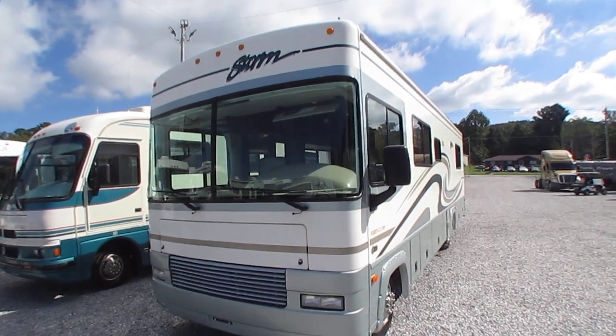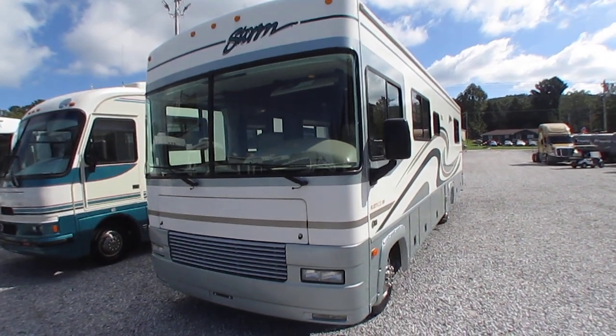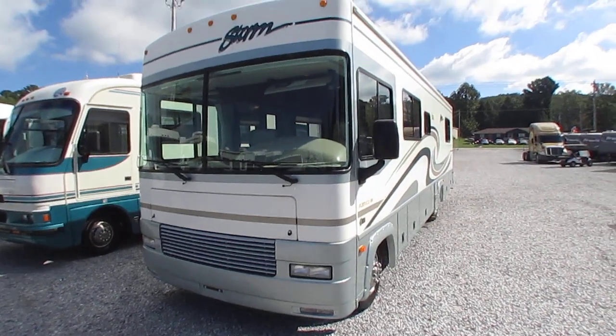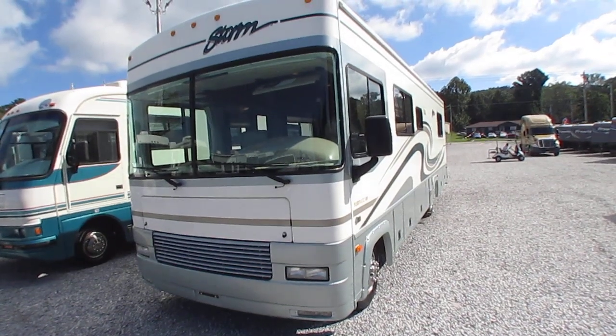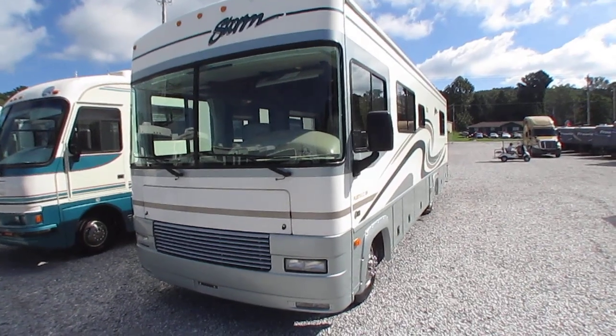Good afternoon folks. Big Bo here with another great Class A Motorhome value from Parkway RV Center. We just got this trade in. Another one I think is very affordably priced, very clean for what it is. This is a 2001 Fleetwood Storm by Southwind. This is a smaller one, the Model 30H, which is their smallest one.